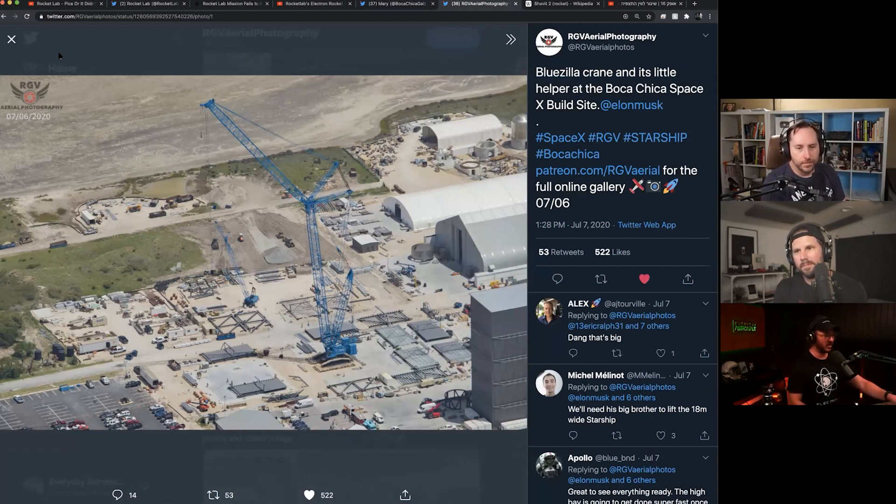Basically every week I'll probably just have to do an update on how tall the high bay is now, because I wouldn't be surprised if this is done in like a couple weeks, knowing how fast they're doing this. But just crazy — I can't wait to make it back down there to Boca Chica because I feel like it'll be a completely different place now than it was when I was down there earlier.